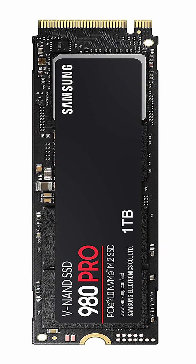Number three: NVMe SSD, non-volatile memory express. Use case: high performance computing, gaming, content creation.